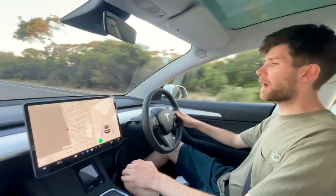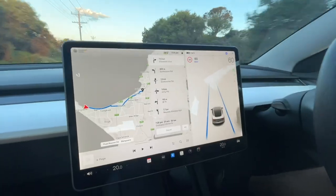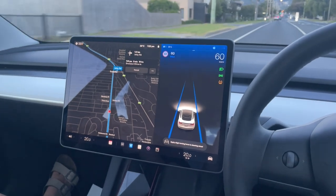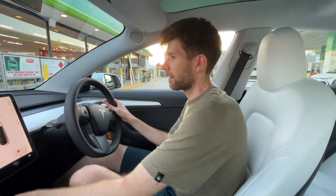Give us directions to Dromana 3 drive-in. I'm also going to run you through all the settings you'll need to change if you were to take your Model 3 to the movies.